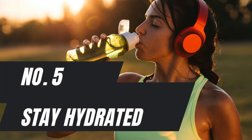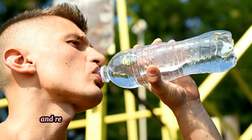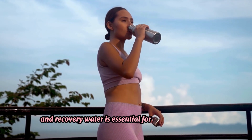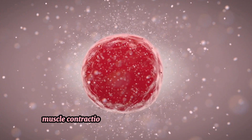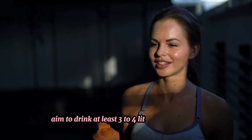Number 5: Stay Hydrated. Hydration plays a significant role in muscle function and recovery. Water is essential for nutrient transport, muscle contractions and removing metabolic waste. Aim to drink at least 3 to 4 liters of water daily.